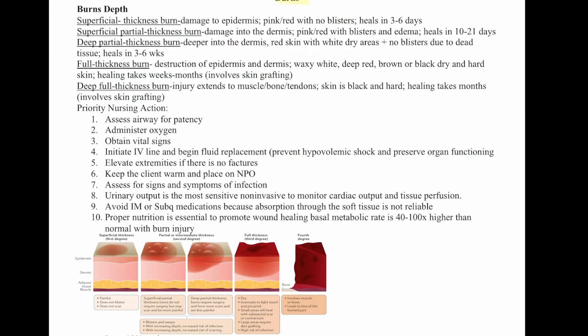Now let's talk about burns. Superficial thickness burns are damage to the epidermis — pink and red with no blisters, healing in three to six days. Superficial partial thickness burns involve damage into the dermis — pink and red with blisters and edema, healing in 10 to 21 days. Deep partial thickness burns go deeper into the dermis — red skin with white dry areas and no blisters due to dead tissue, healing in three to six weeks.